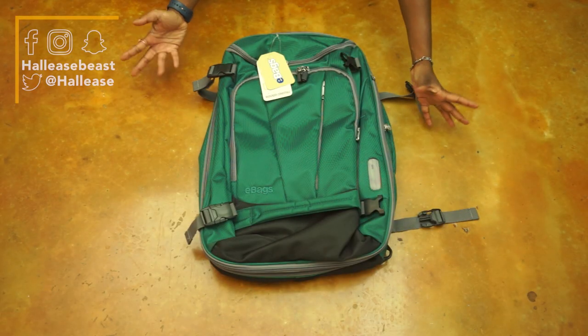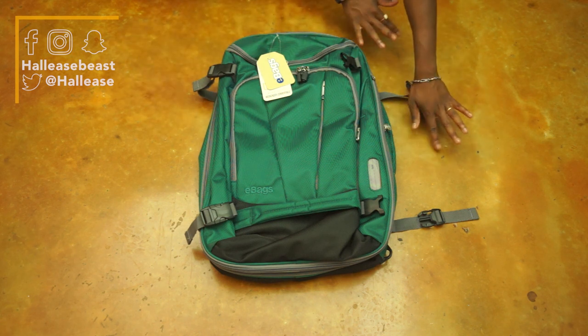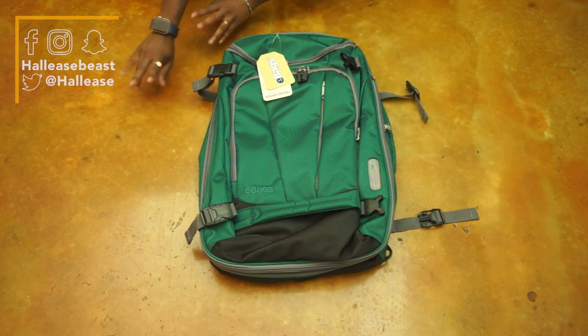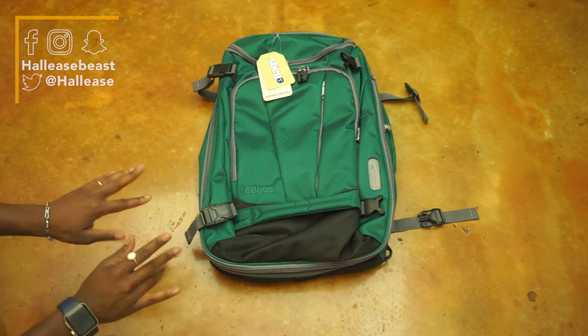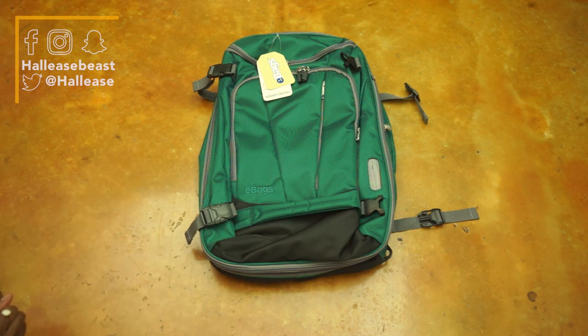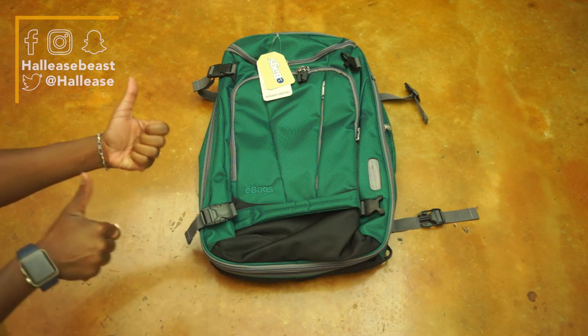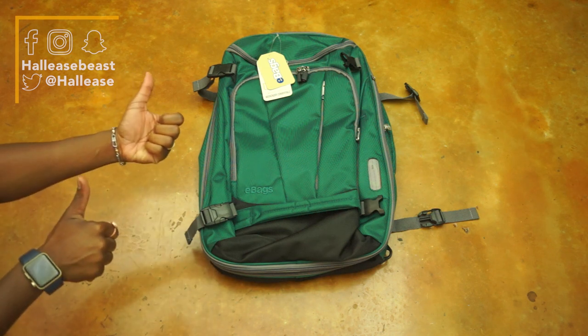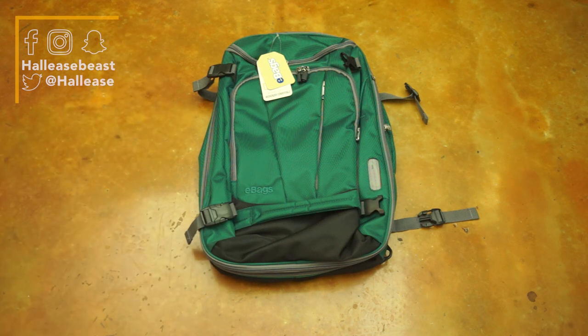Thanks for sticking around to the end of this video. I reached out to eBags and they came in clutch — I have a free Motherlode Weekender convertible to give away. I made sure to ask them for the full-size one since I technically own the junior size because I'm petite. In order to win the bag, make sure you're following me on Instagram at HalleaseBeast and comment on the picture of this bag letting me know what you plan to use it for. In about a week, if you've won, I'll slide into your Instagram DM asking where I can send you the bag. If you're interested in just purchasing the bag for yourself from eBags, a direct link is below. I'll see you when I see you.